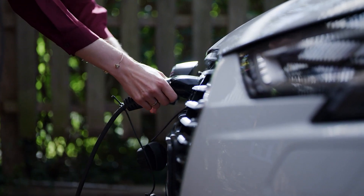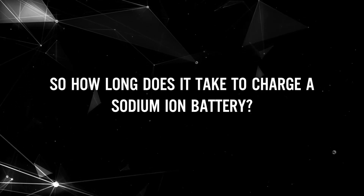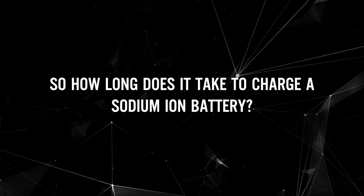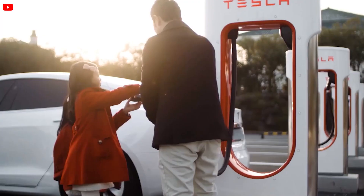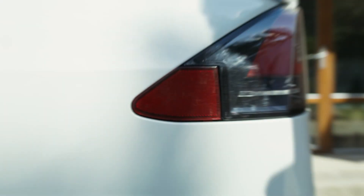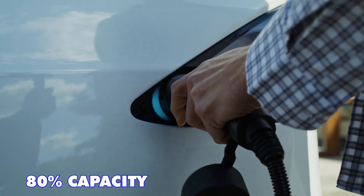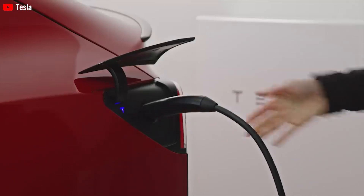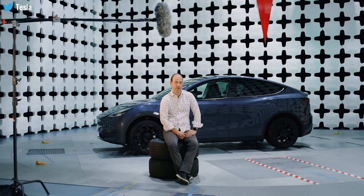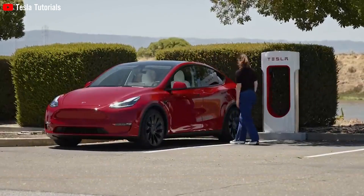Charging time is what most electric vehicle owners care about. So how long does it take to charge a sodium-ion battery? The charging duration for CATL sodium-ion cells to reach 80% capacity at room temperature is 15 minutes. In comparison, utilizing rapid charging at a public station, a Tesla Model Y takes 32 minutes to go from 0% to 80% charge, which is twice as long as the new battery.